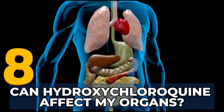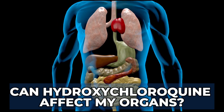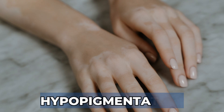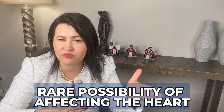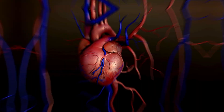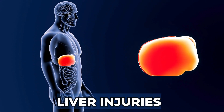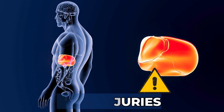Can hydroxychloroquine affect your organs? Hydroxychloroquine has the potential to impact various organs. Skin issues such as hypopigmentation or white spots when you are exposed to the sun can occur. At higher doses and after long-term therapy, there is a rare possibility that this medication can affect your heart, causing arrhythmias, syncope, or heart failure. While it is extremely rare, liver injuries have been reported with this medication, so I do recommend caution in patients that have a liver disease. Regular monitoring and prompt reporting of unusual symptoms is essential for early intervention.